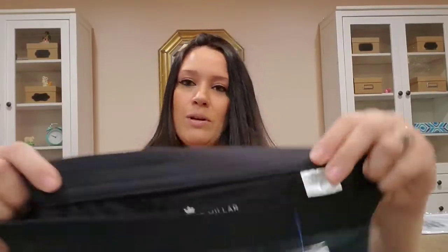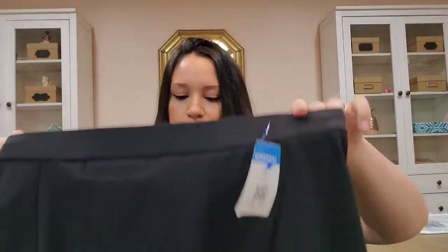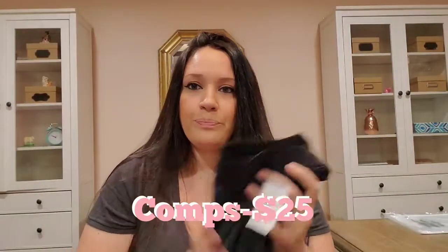This is a Peter Millar size extra small. I don't do men's anymore, but this is a women's skirt — it would make a really great golfing skirt.